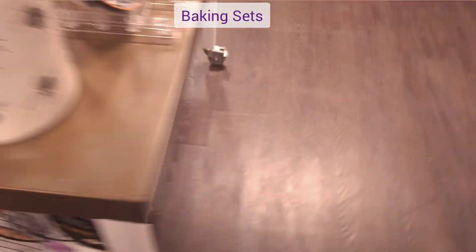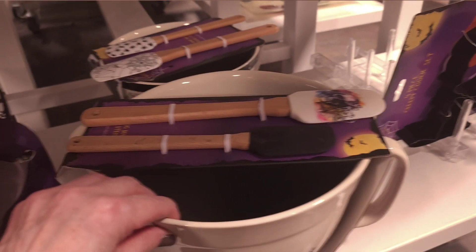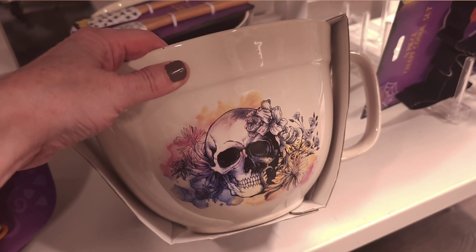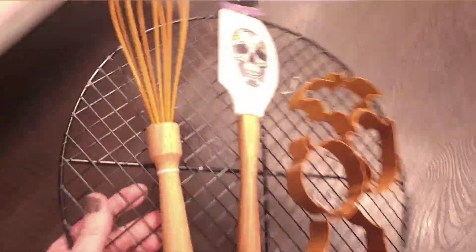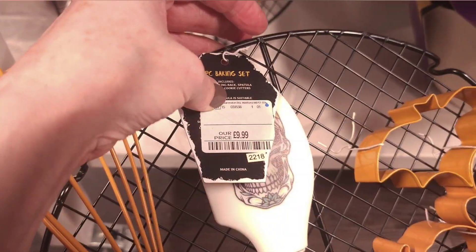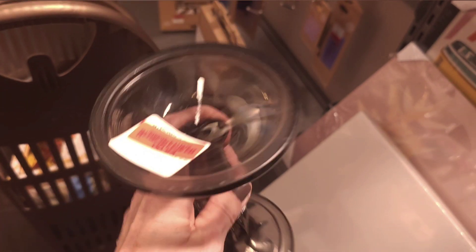Some baking sets are coming up now. This one here — a Halloween themed one. Rolling pin, mixing bowl cover — the mixing bowl is quite nice — that was £14.99. This next set is quite good if you're looking for a nicer-looking cooling rack; it's a smaller one — that was £9.99 with the cutters as well. Another candlestick holder to make a cake stand.